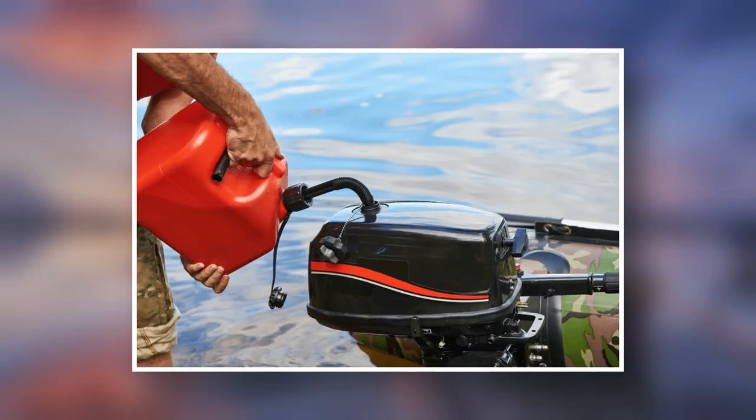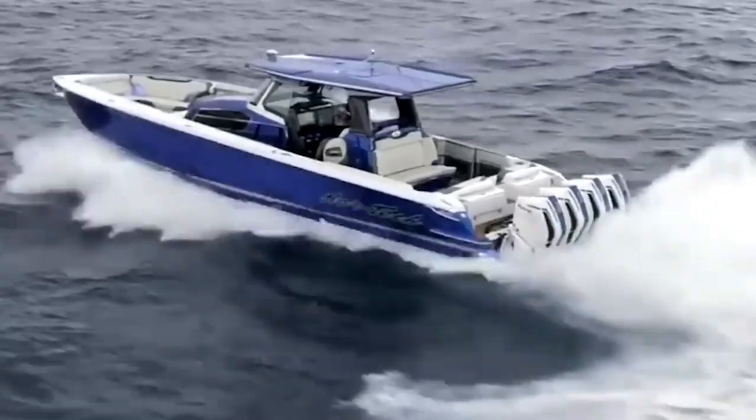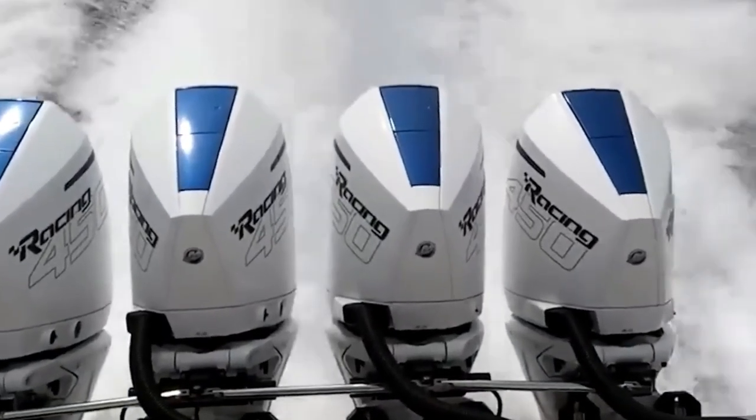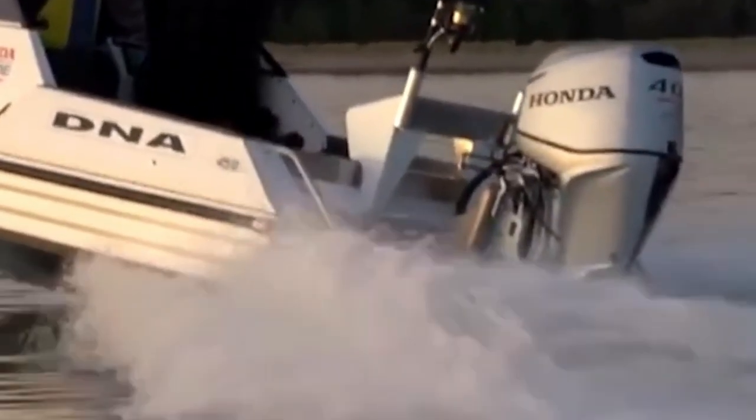Today we're diving into fuel economy, maintenance, noise levels, and even which one makes docking less embarrassing. Spoiler alert — one of them will save your pride at the marina. Let's settle this once and for all.